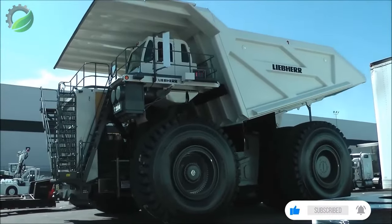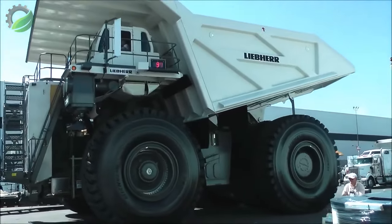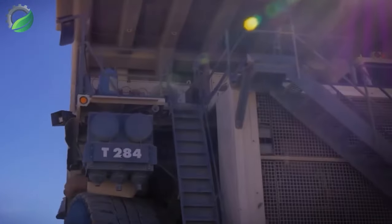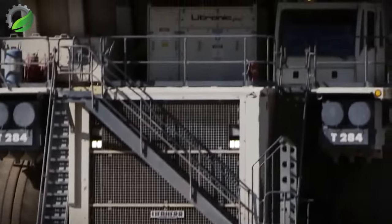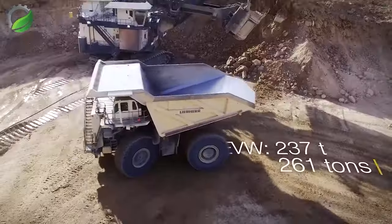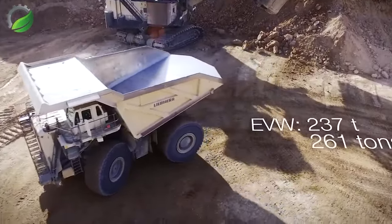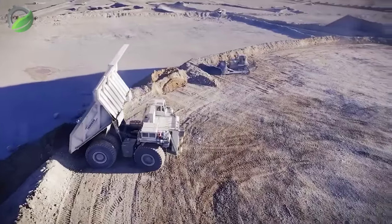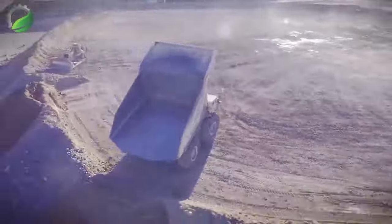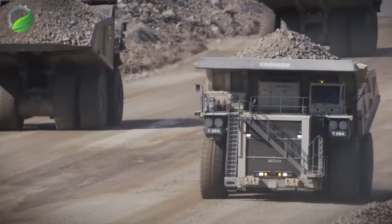The Liebherr T 284 mining truck represents Liebherr's advancement of the successful T 282 C. It continues to be the lightest, lowest empty-vehicle-weight and most capable highest-payload ultra-class mining truck, while offering reduced fuel consumption but delivering over 4,000 horsepower.